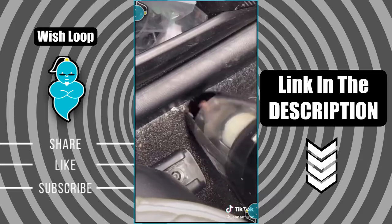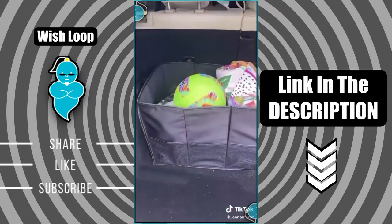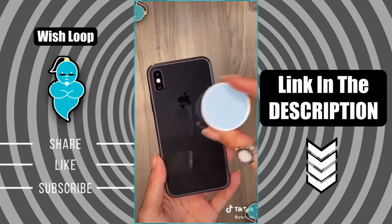The car vacuum also comes with different attachments so you can get in between the seats. Lastly, I have my car organizer which is where I stash all my snacks and other random things. TikTok made me buy it — part 45. I just had to get another pop socket.